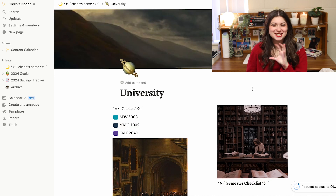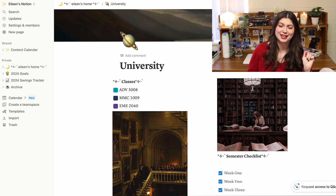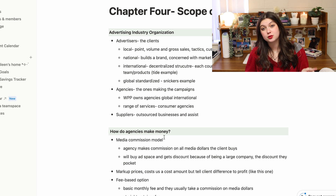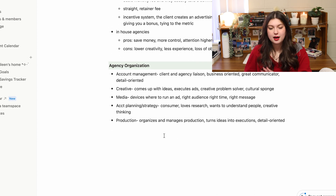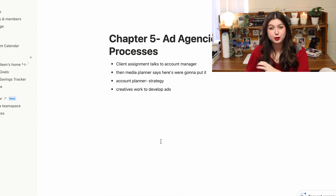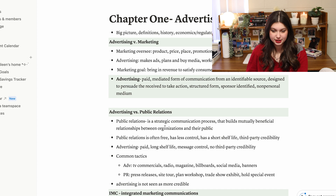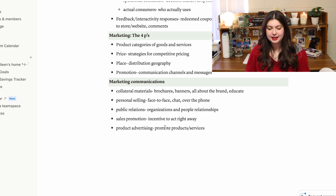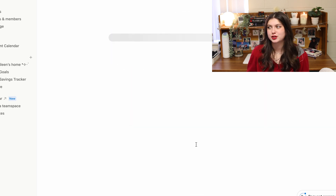My next tab is my university tab, and I wanted to make this one aesthetic. I basically add every class I'm in, especially the ones where I take notes on my laptop. Once you go into that page, you can make as many pages as you want in Notion, which I love. I keep all my notes there, separated by lecture. It's basically just like Google Docs but all in one place and very easy to organize — here it's really easy to just make a fresh page, a new heading, or whatever I need.